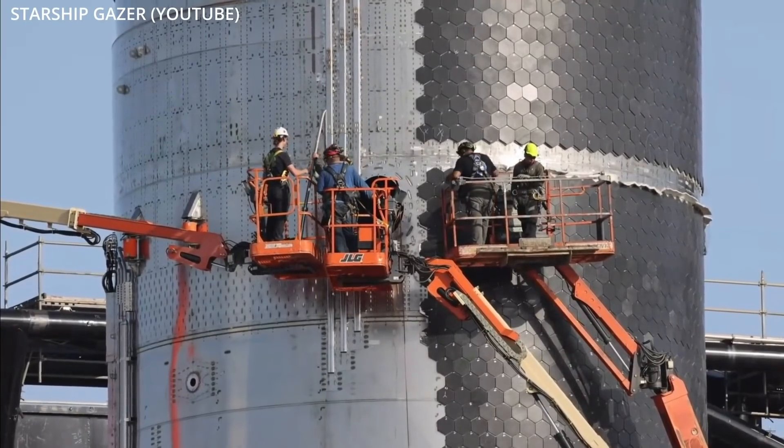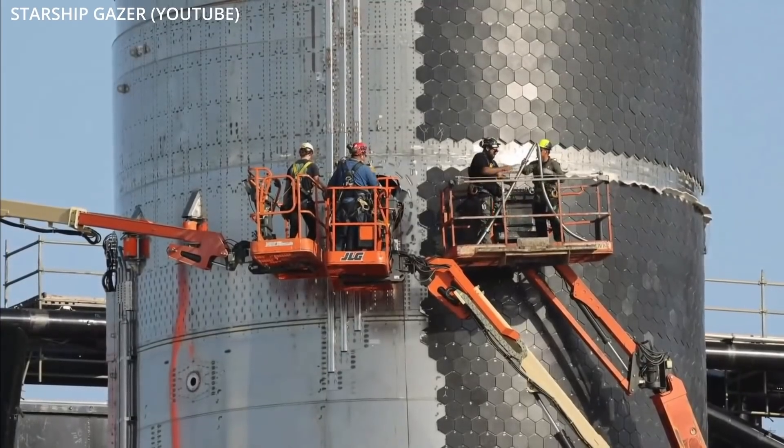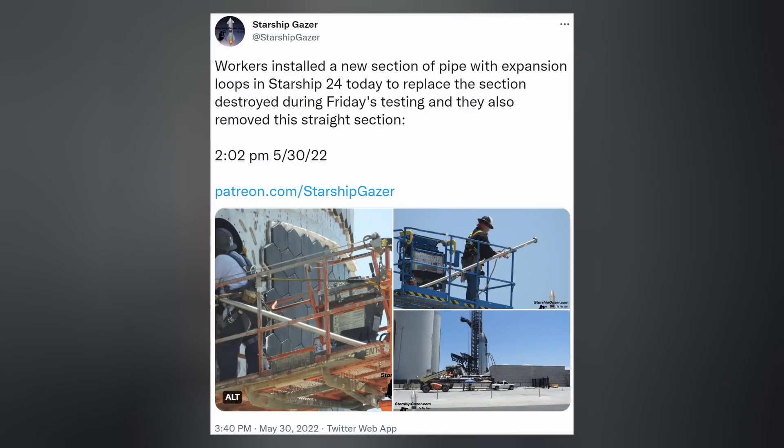Starship lost a couple of her heat shield tiles because of it. However, over the Memorial Day weekend, local photographer Starship Gazer did spot SpaceX workers making repairs to the ship, including removing a bent pipe and replacing it with an upgraded one.